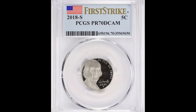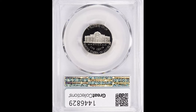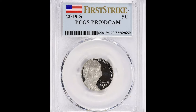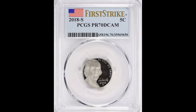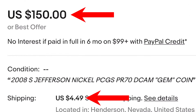This 2018 S coin has a first strike label, which means when the coin first came out, whoever got this coin sent it off — likely a big batch of coins — to PCGS and they got that first strike label. It pretty much means it was a brand new strike, the first edition of this coin. Something like that does add value to the marketplace. This coin sold for $155 on eBay.